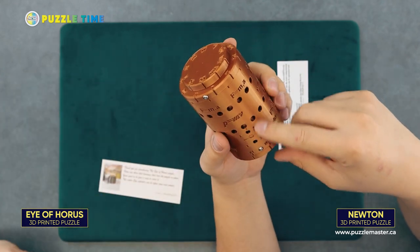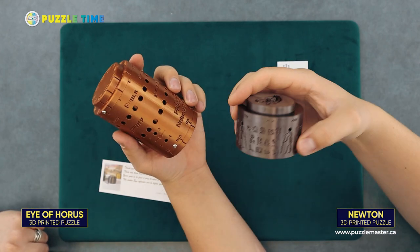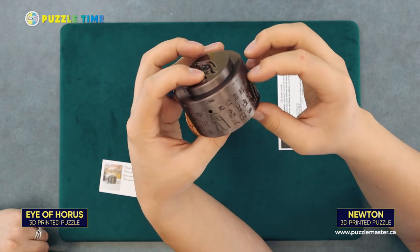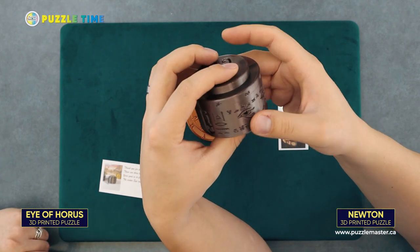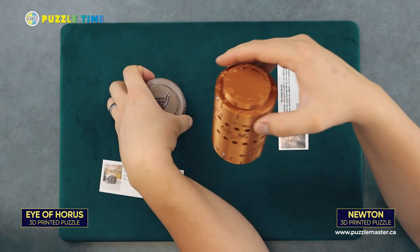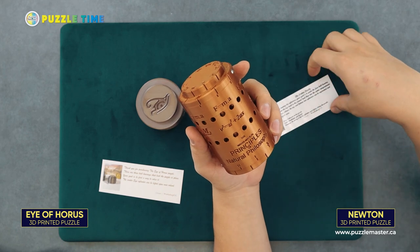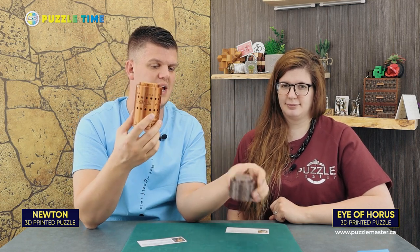The thing I like about the Newton Puzzle is there's a little more visibility — you can see through it and see what's going on inside. With the Eye of Horus, the dark color makes it harder to see inside even through the holes, whereas the Newton is lighter with a lot more holes. The Newton Puzzle is rated level eight on the Puzzle Master difficulty scale, and the Eye of Horus is a level seven.